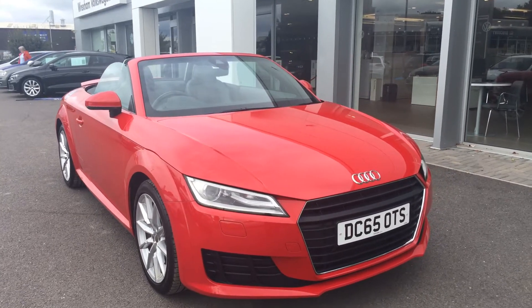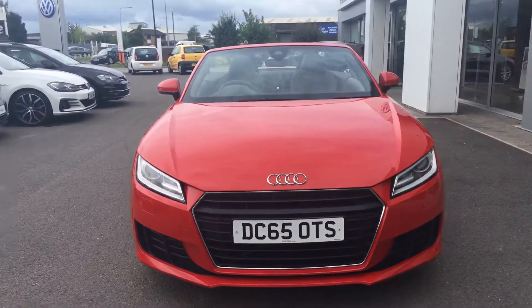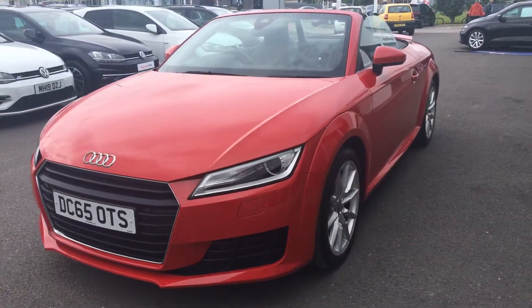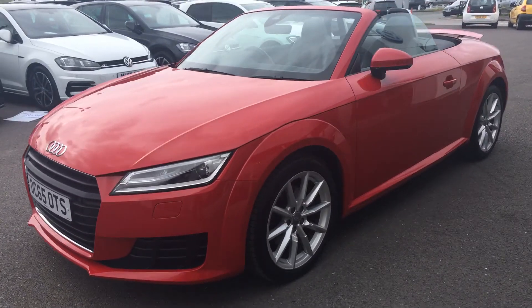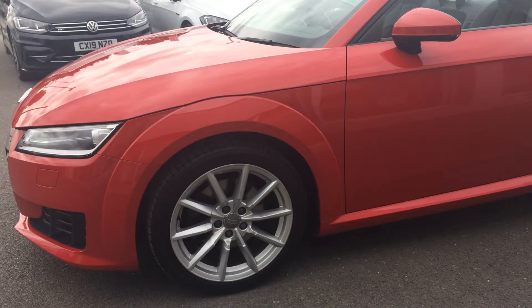Hi, I'm Phil Sadler, sales executive here at Wrexham Volkswagen. I'm going to show you around our 65-registered Audi TT — it's the two-litre TDI Roadster that we currently have on sale. Absolutely stunning vehicle; you get a lot of car for the money. It's the ultra version and you get the silver attractive alloy wheels.